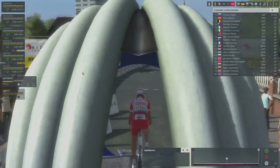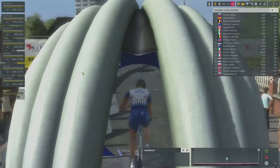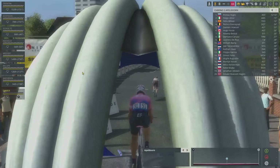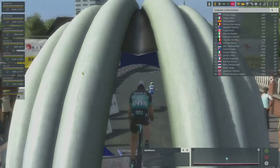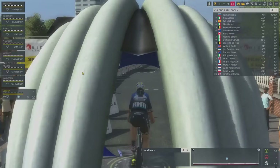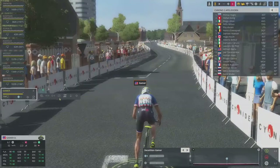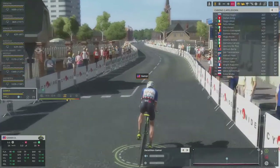Only one rider has gotten this stage result so far — that's Primož Roglič, who had a half-minute lead over everybody. Behind him it was very tight: Evenepoel and Haig had both just inched closer, and then Bilbao had gone just before I started recording. So Bilbao cuts in, then Ulissi cuts in, and we set off to see what we can do.